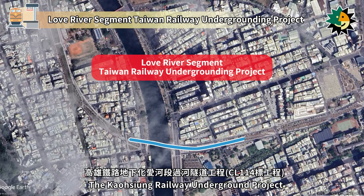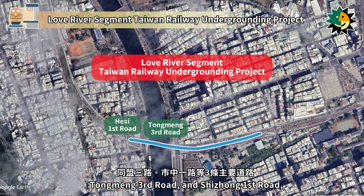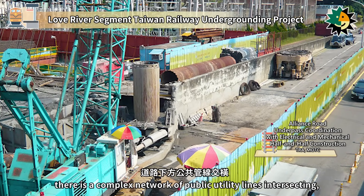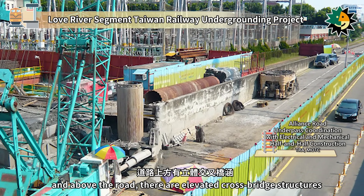The Kaohsiung Railway Underground project across the Love River spans three major roads — Haishi First Road, Tongmeng Third Road, and Shenzhiong First Road — with a total length of approximately 410 meters. Beneath the roads, there is a complex network of public utility lines intersecting, and above the road there are elevated crossbridge structures.